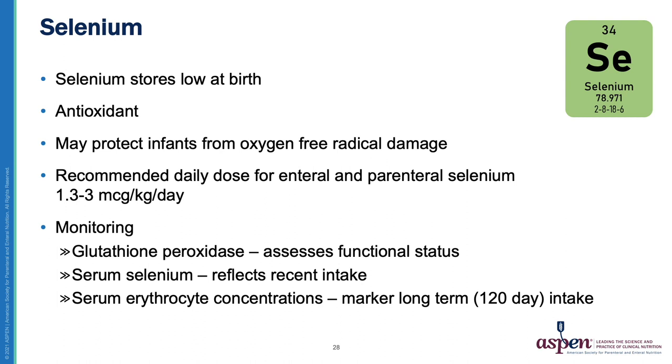Selenium stores are naturally low at birth. Selenium serves as an antioxidant and has been shown to be protective against oxygen-free radical damage, and selenium supplementation has been shown to decrease infection rates in this population. The recommended daily dose for enteral and parenteral selenium ranges from 1.3 to 3 mcg/kg/day. Monitoring options include a functional marker — glutathione peroxidase — serum selenium concentrations reflecting recent intake, and serum erythrocyte concentration reflecting long-term intake over a 120-day period.